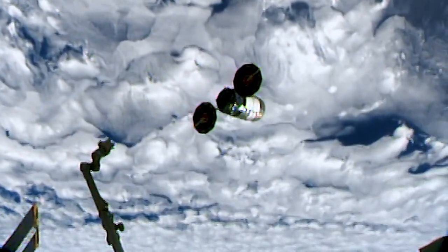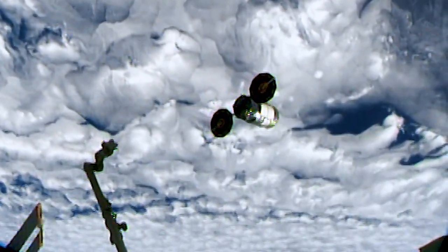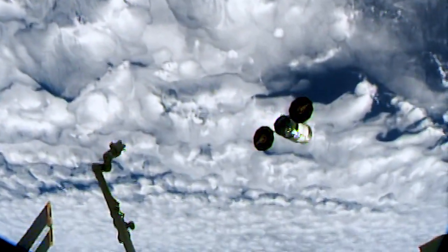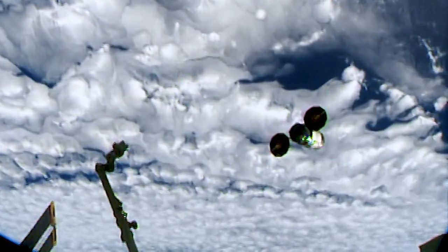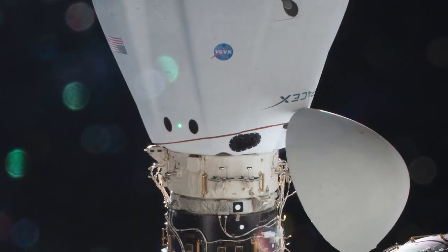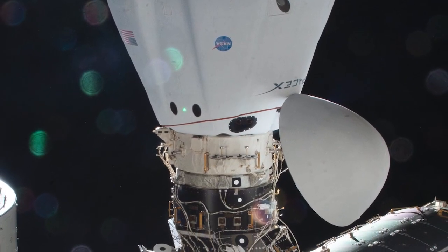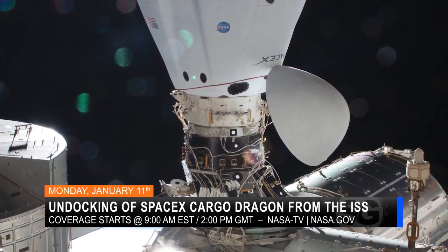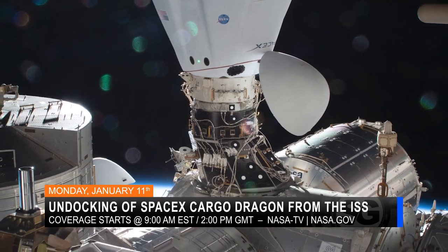After unloading the precious cargo, astronauts filled Cygnus with trash to burn up with the vehicle upon its fiery re-entry into Earth's atmosphere, after completing its secondary mission in orbit over the next several weeks. SpaceX's Cargo Dragon will be the next departure from the space station, scheduled to undock for a splashdown in the Atlantic Ocean on January 11th.